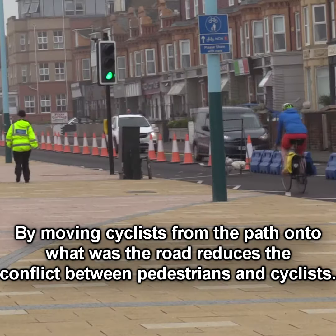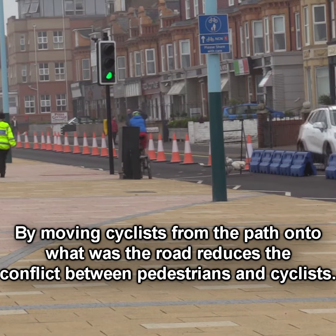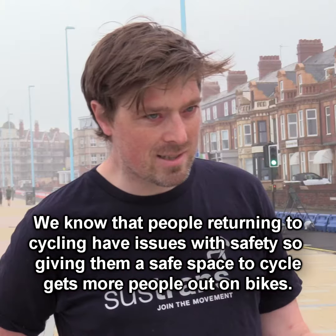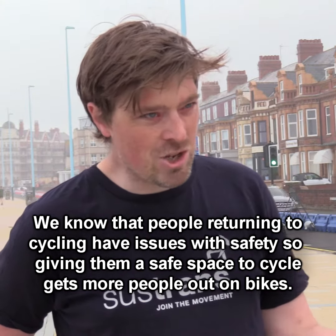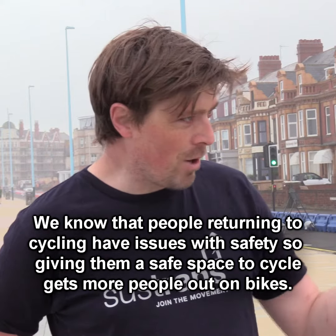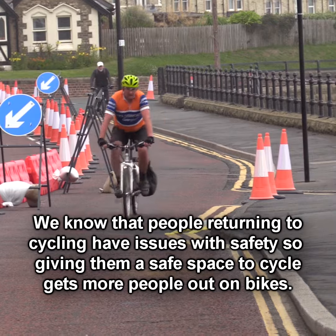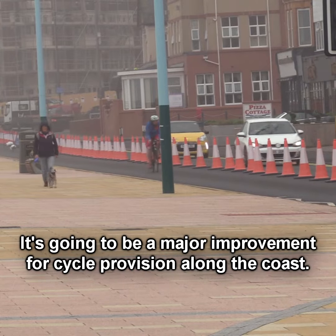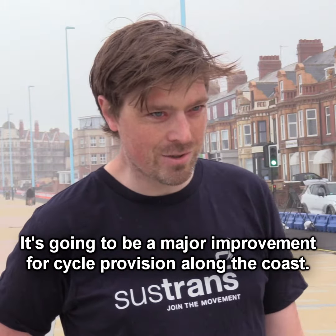By moving cyclists from the path onto what was the road, it reduces the conflict between pedestrians and cyclists. We know that people returning to cycling have concerns about safety, so giving them a safe space to cycle gets more people out on bikes. It's been fantastic — there are cyclists going up and down. It's going to be a major improvement for cycling provision along the coast.